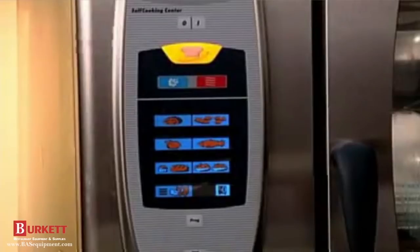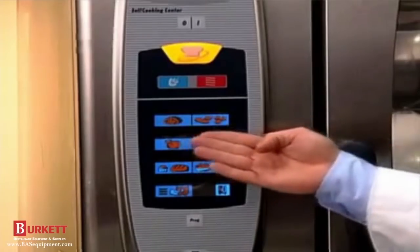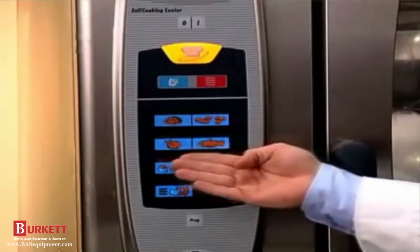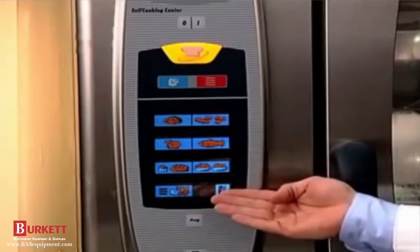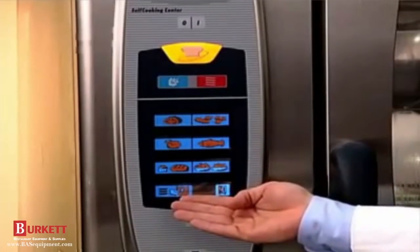This is the operating panel for the Self-Cooking Center. The icons symbolize seven different cooking modes: roast, steaks and pan fries, poultry, seafood, bakery products, side dishes, and a special key for finishing banquet plates.